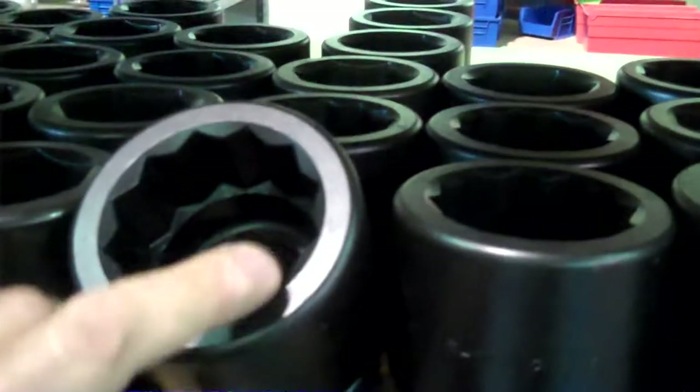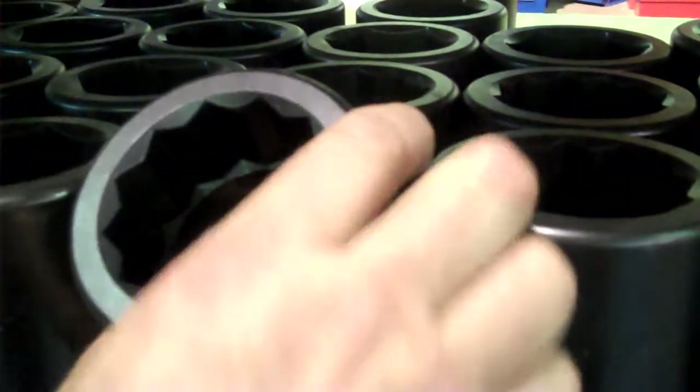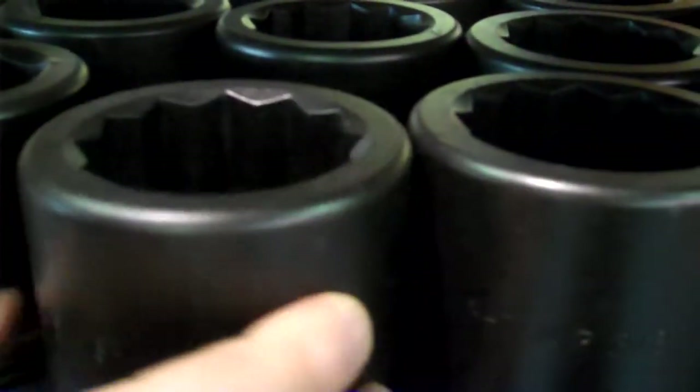We have the perfect finish inside the socket, and you can see, for example on this 12-point socket, the quality of the finish inside — something that very few sockets have in this market. The sockets are lifetime guaranteed.